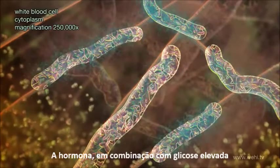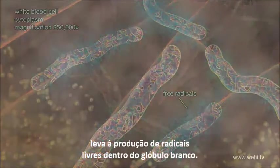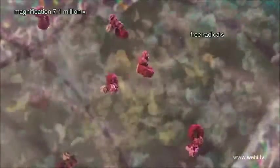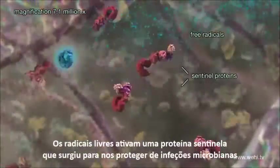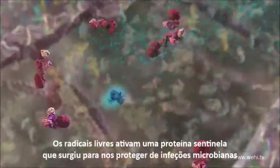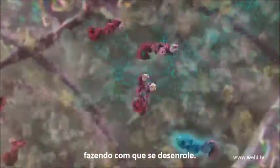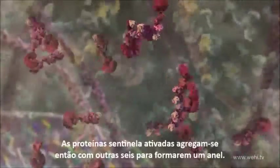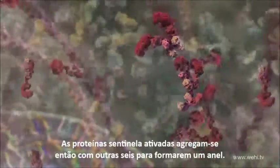The hormone in combination with high glucose causes production of free radicals inside the white cell. The free radicals activate a sentinel protein that originally evolved to protect us from microbial infections, causing it to unwind.